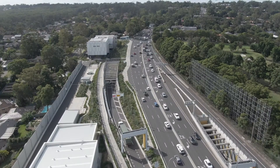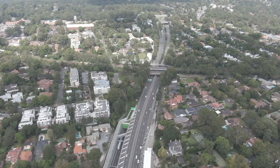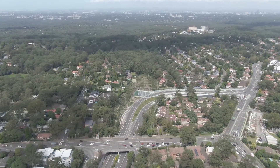NorthConnex has been an iconic project for me. I've been working on it for seven years, from the beginning tender phase all the way through design and construction. NorthConnex has twin nine kilometre tunnels that provide the missing link between the M1 and the M2 motorways, and has quickly become an integral part of Sydney's motorway network, used by around 37,000 vehicles on average every day.